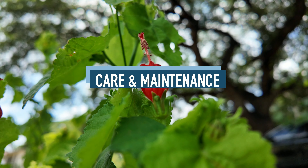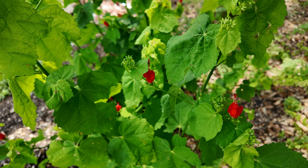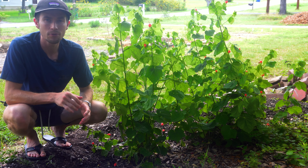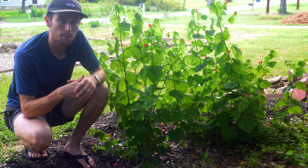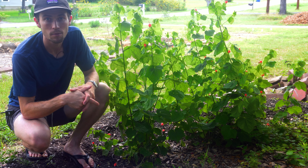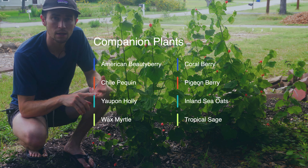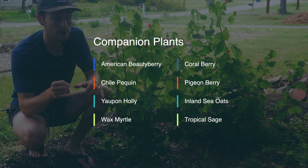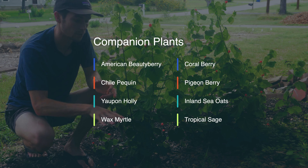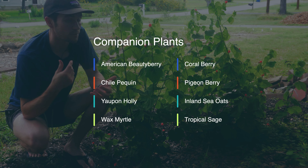Caring for a Turks Cap is really quite easy. Once established, it doesn't require any additional watering. In winter, you can prune it all the way back to encourage bushier, more compact growth and more blooms the following year — I'd recommend cutting it back to about four or five inches above the ground. Some companion plants for the Turks Cap: it pairs well with other shade-tolerant plants such as wood fern, lyre leaf sage, and holly fern, as well as plants that visually complement it, including American beauty berry, chili pequin, yaupon holly, wax myrtle, coral berry — which we have right in here — pigeonberry, inland sea oats, or even tropical sage.